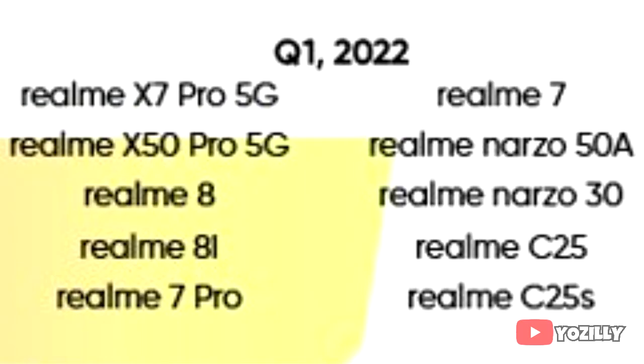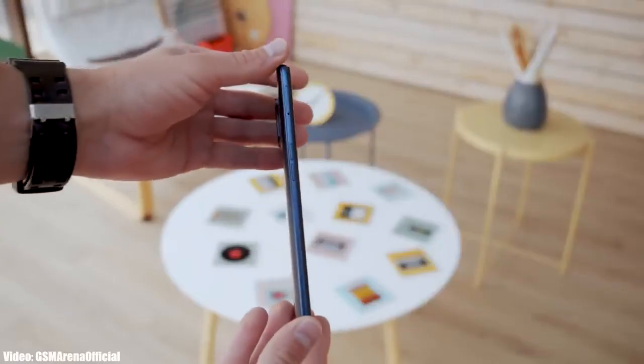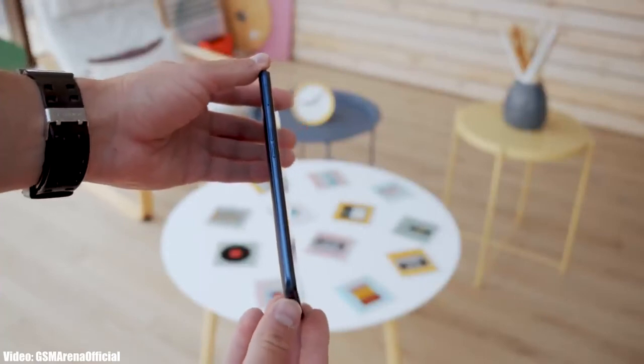As Realme mentioned in this roadmap, all of these smartphones will start getting the Android 12 update in the first quarter of 2022. The exact release date isn't confirmed, but you will see the Android 12 update on your Realme smartphone between January and March 2022. Keep in mind that the release date may vary depending on the region you are in.